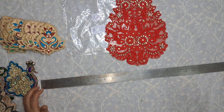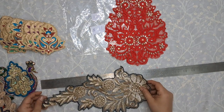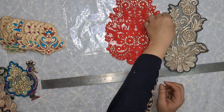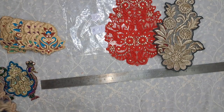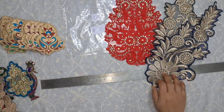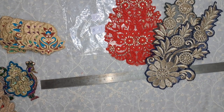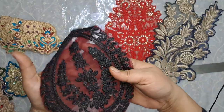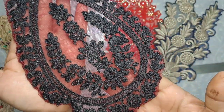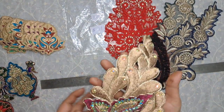First we have this one, it's like applique, and then there is this one — this is the gray one with gold embroidery. Then this navy blue one, then there is this black and maroon embroidered piece.